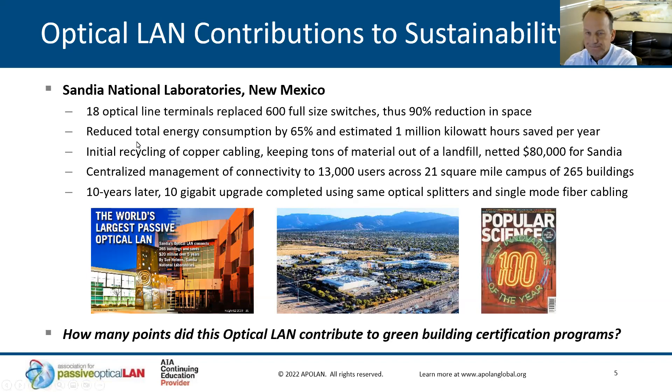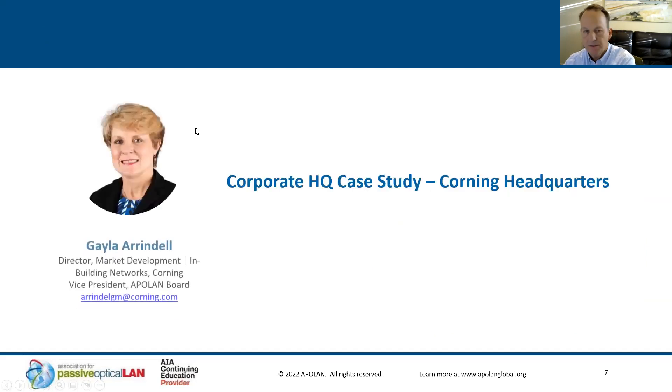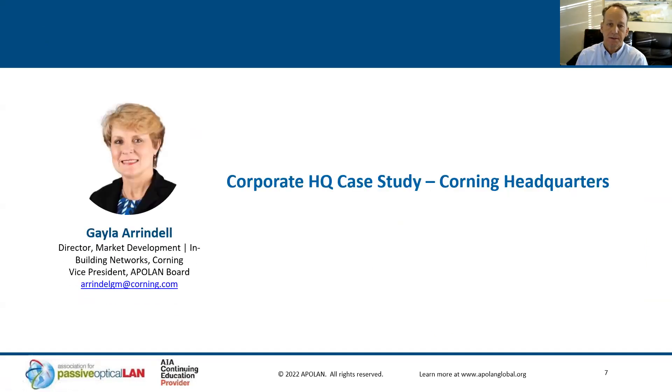We have two presenters today. We're going to have Gayla cover the Corning Corporate Headquarters case study, and then Jeff will cover an Embodied Carbon Footprint case study. At this point, I'd like to turn things over to Gayla to start her presentation.